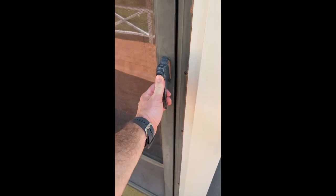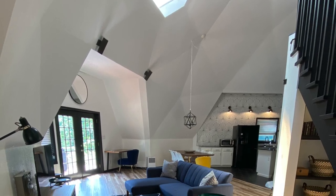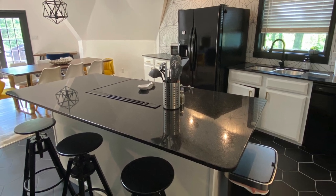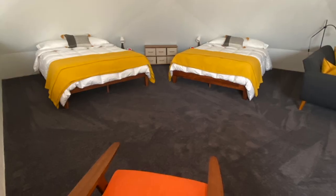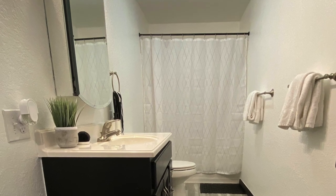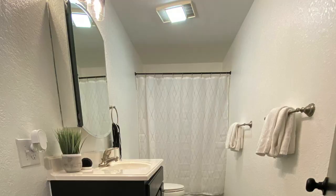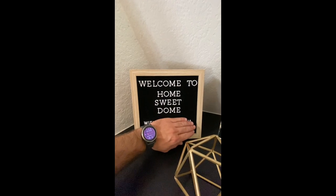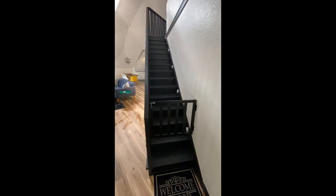All right, here we go. We're going to walk up to the front door. Welcome to Home Sweet Dome. That's the Wi-Fi password, so I'm not going to show it off, but here it is in all its glory.